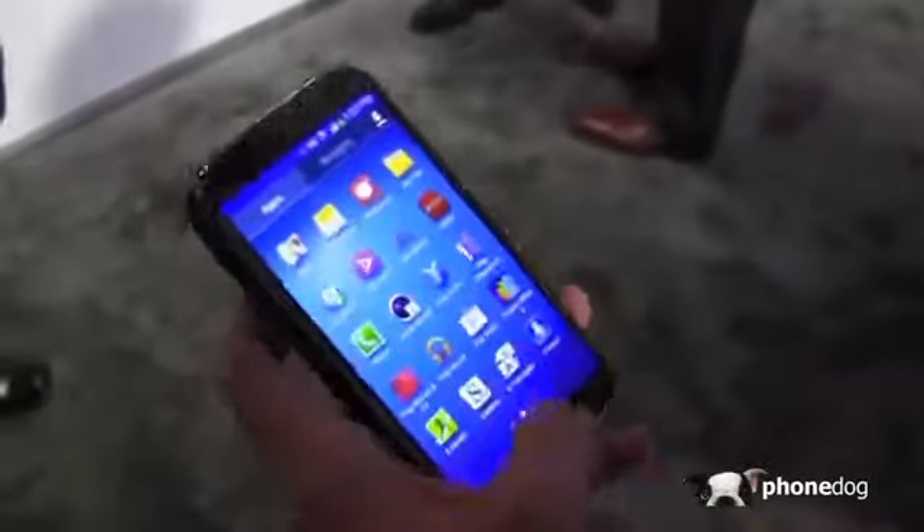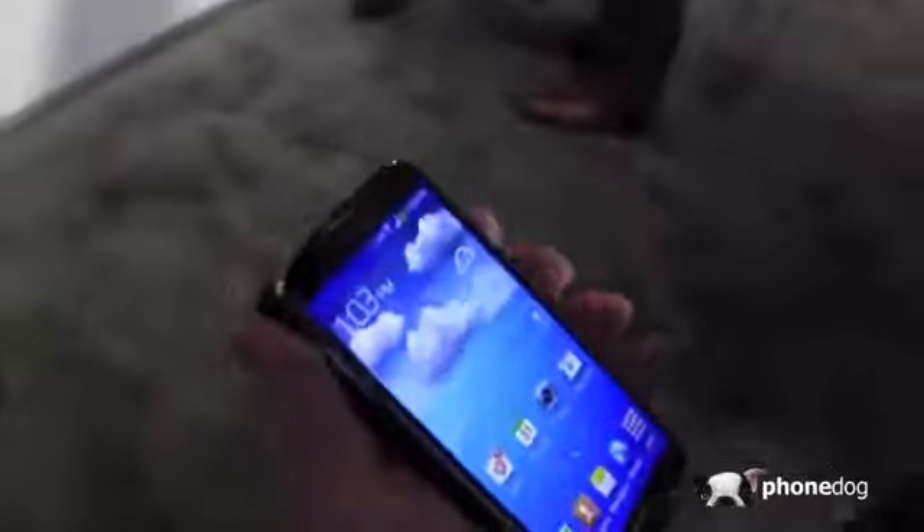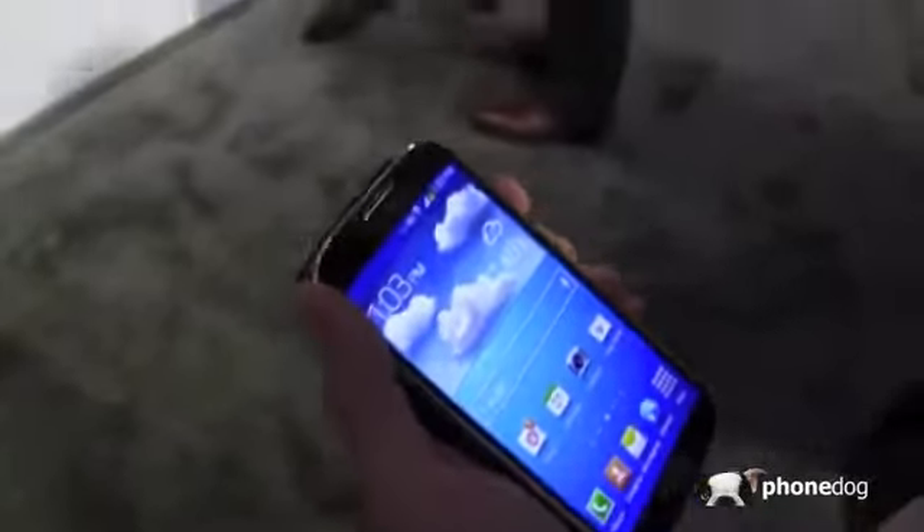Thanks again for the walk-around of the Galaxy S4. Really appreciate it, and I'm sure it's going to do well on launch.